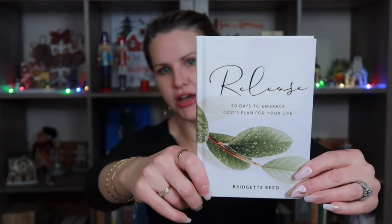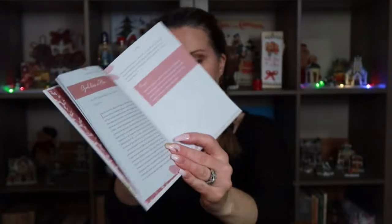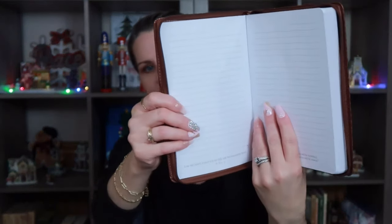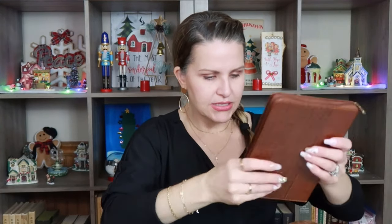I also picked up 'Release: 90 Days to Embrace God's Plan for Your Life' — another sort of devotional. This was $3.99 compared to $7. I also went ahead and picked up this Bible journal — it's leather-bound with a really nice zipper closure, a pretty verse at the front, and places to write inside with different verses throughout. I actually picked this up to go along with the devotional for my brother — if he's reading through it, he could journal in this one. I think it was $5.99.